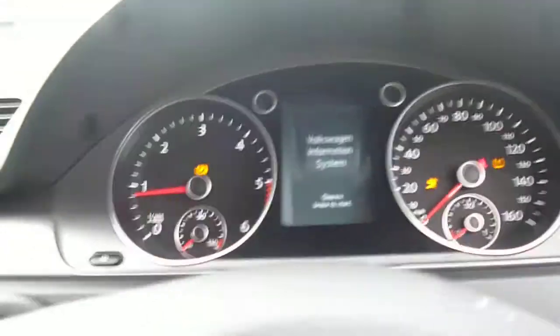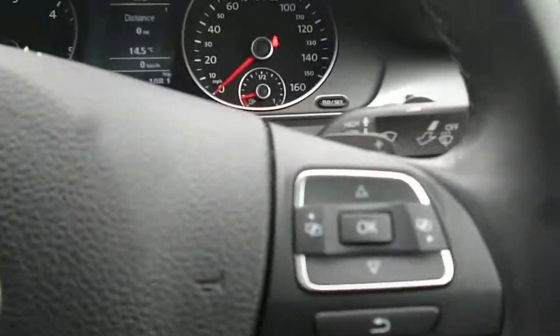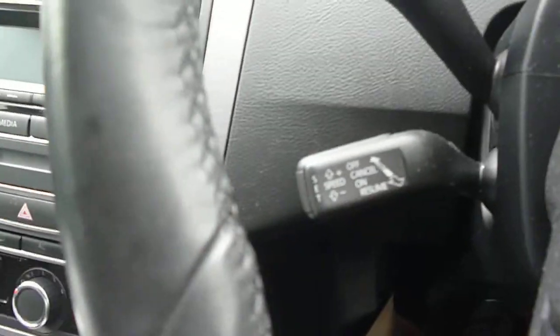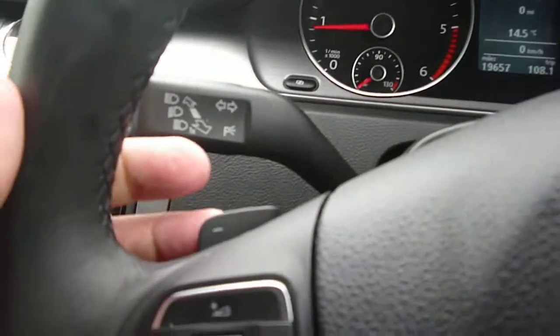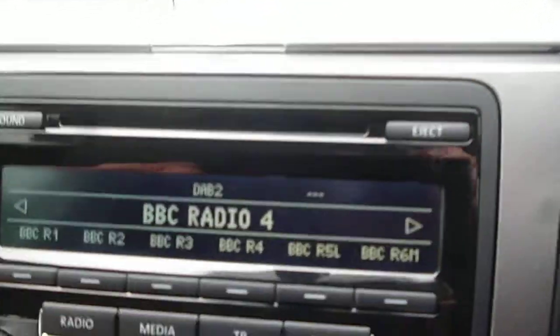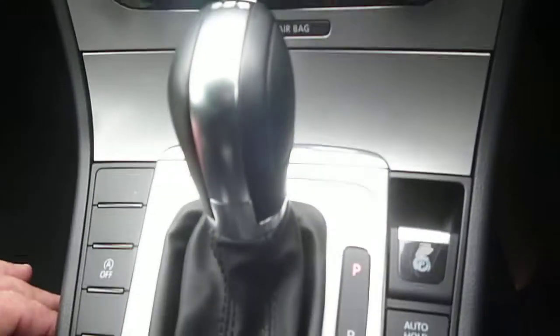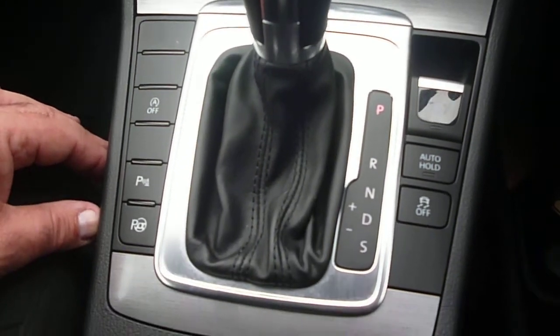Vehicle starts nicely. The exact mileage is 19,657. Steering wheel audio, cruise control, and what appears to be Tiptronic paddles. CD radio, air conditioning, with the Geartronic or Tiptronic gearbox.